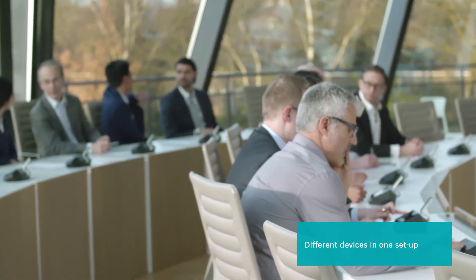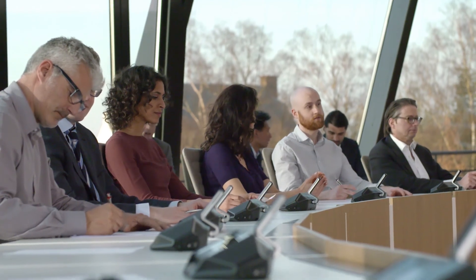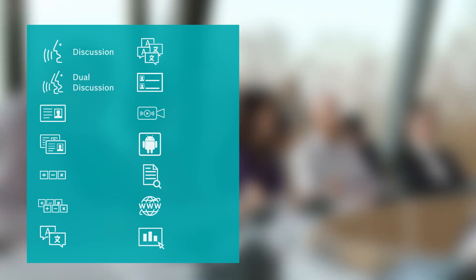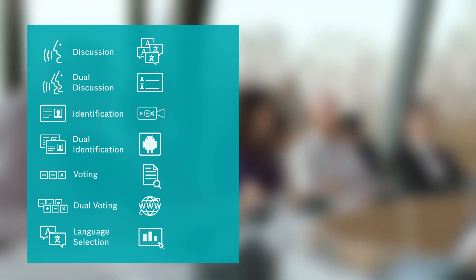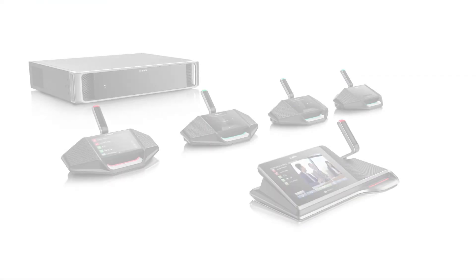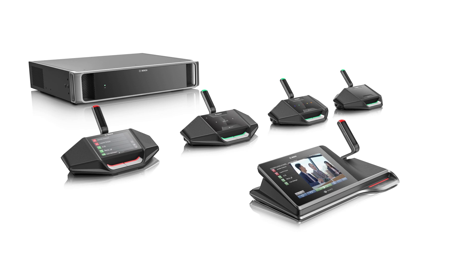The Decentis conference system is able to cover all possible application areas with this complete set of functions: discussion, dual discussion, identification, dual identification, voting, dual voting, language selection, dual language selection, participant list, live video feed, third-party apps, document viewing, internet access, and presentation viewing. It all adds up to future-proof solutions.